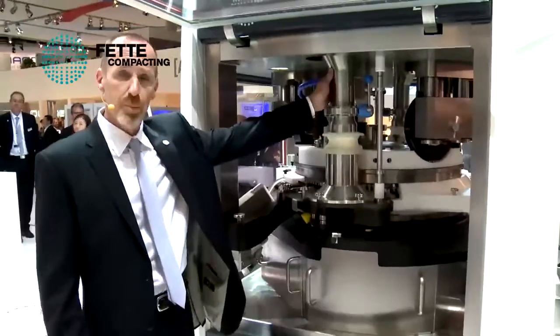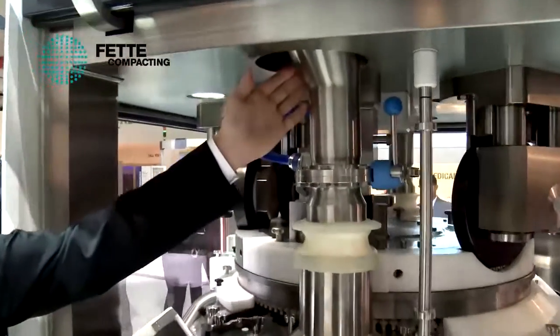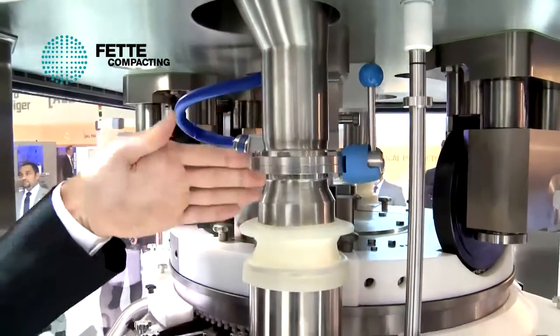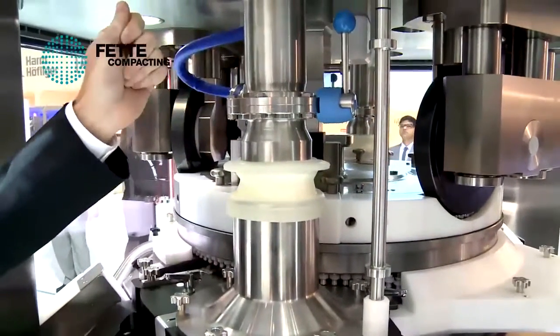We'll go through just a few of the key features on the machine that make it novel. I would ask the viewers as we go through this to imagine a granulate or a product being fed into the feed hopper on the machine, and then as it follows a logical flow through the compression cycle to ejection.